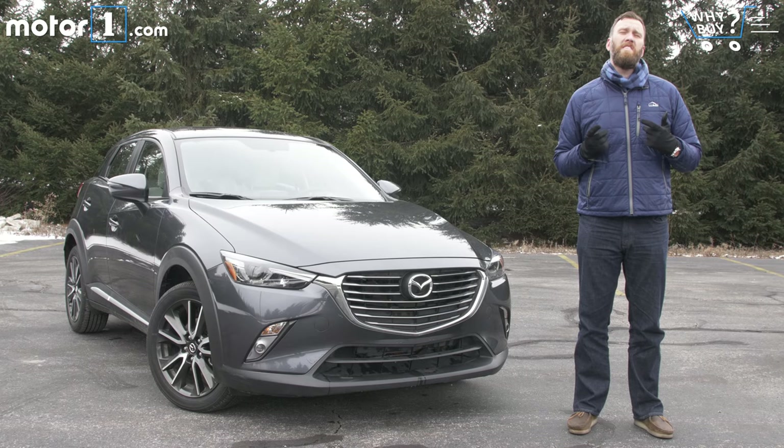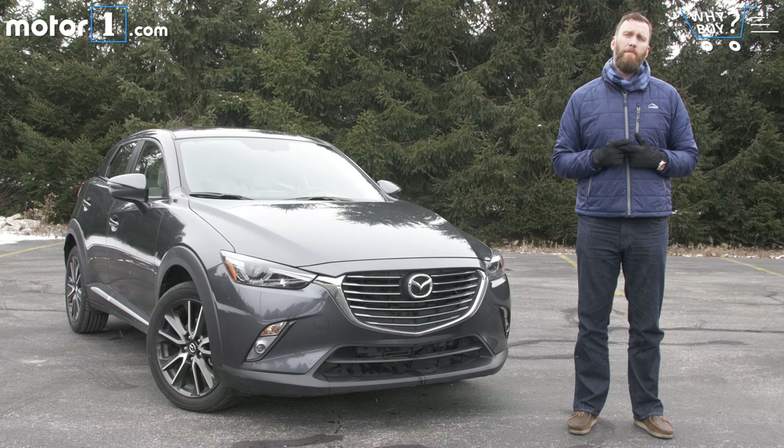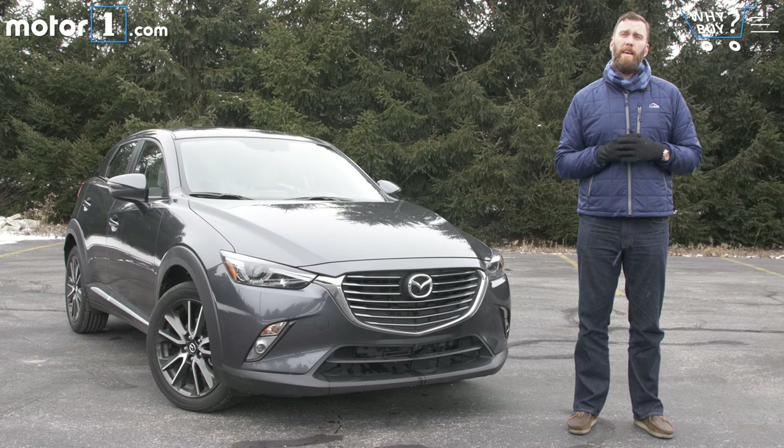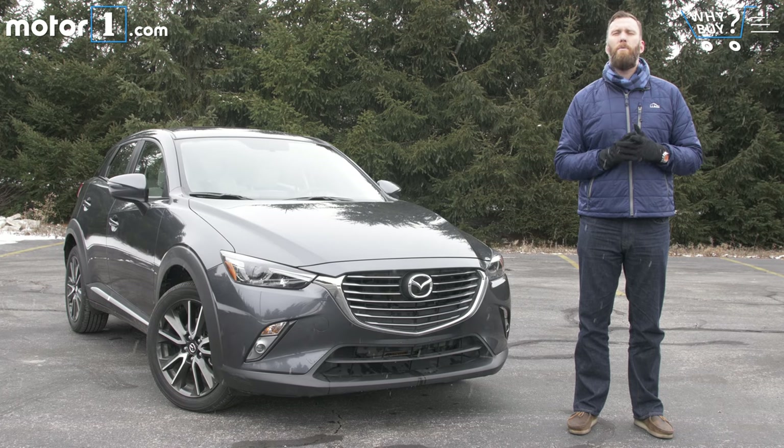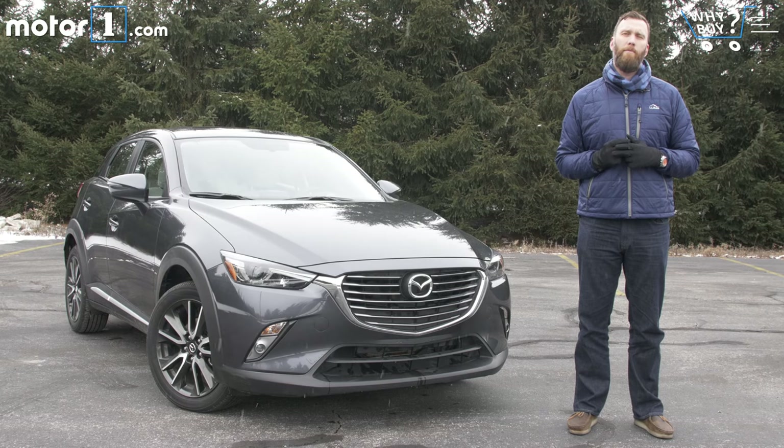Mazda proved with the CX-5 that crossovers could be pretty fun to drive too. So the smaller CX-3 comes to the table with that driving pedigree, optional all-wheel drive, and a bit of added ride height over the global Mazda 2 platform that it's based on.